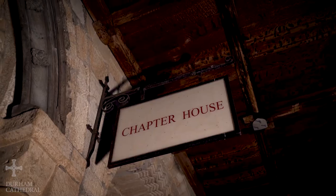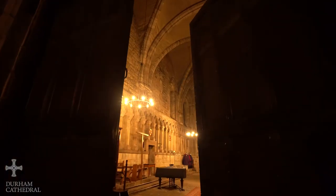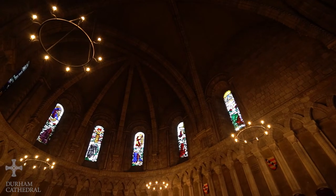Hello, my name's Mari-Therese Main and I'm the Exhibitions and Collections Officer at Durham Cathedral. I'm delighted to welcome you today to the Chapter House, which some of us might know better as Professor McGonagall's classroom, and I'd like to talk to you a little bit about this extraordinary object.